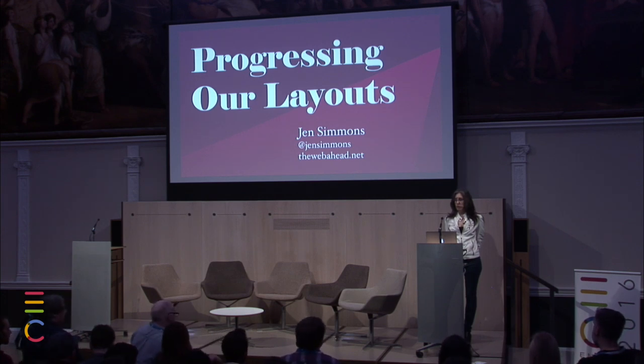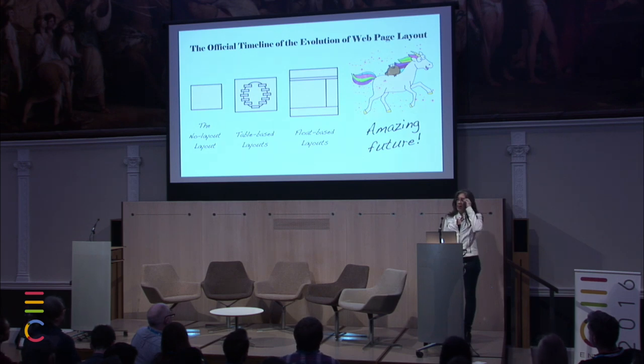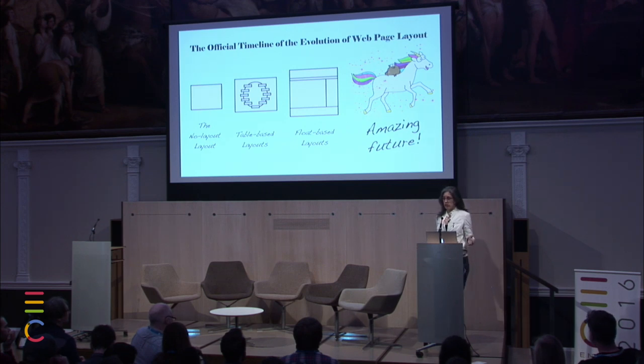So I am incredibly excited. Here is the official timeline of the evolution of web page layout. We had the no-layout layout for a while, then we switched to table-based layouts, then we switched to float-based layouts, which we're getting incredibly bored with. And next will be an amazing future of puppies riding unicorns. I've been teaching people about the coming CSS and how we're going to be able to finally do page layout using CSS and not hacks with things like floats.